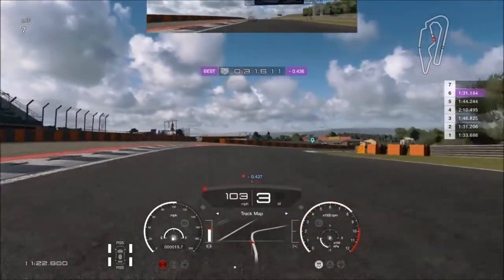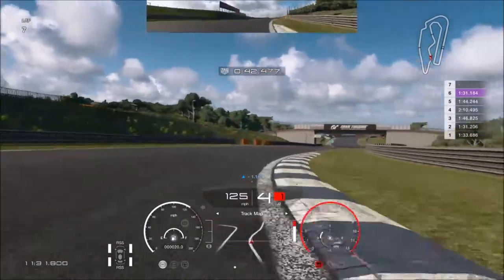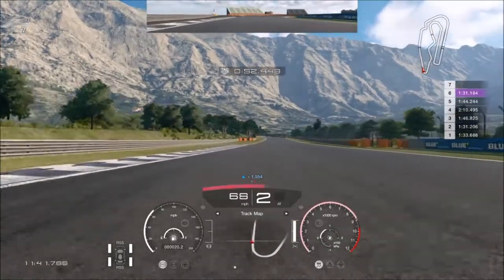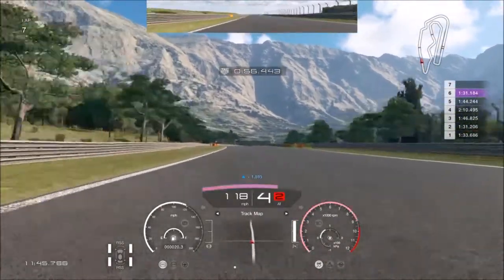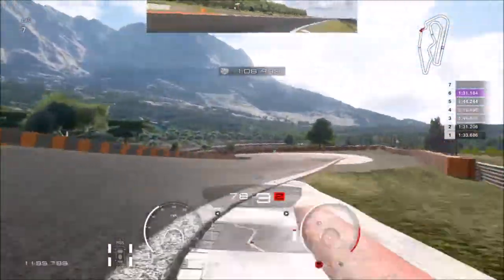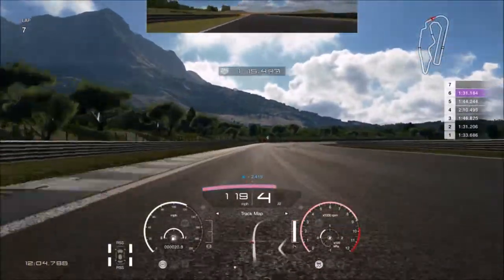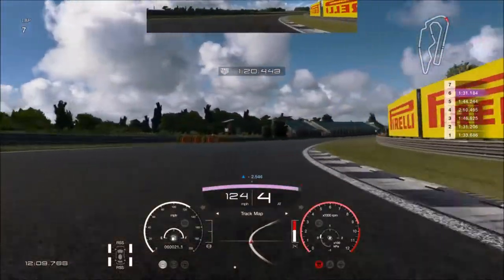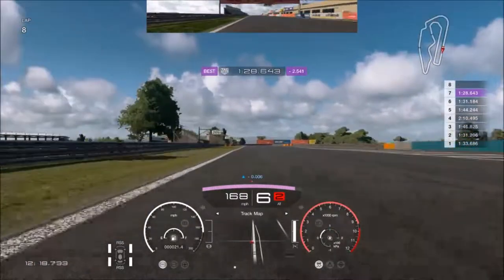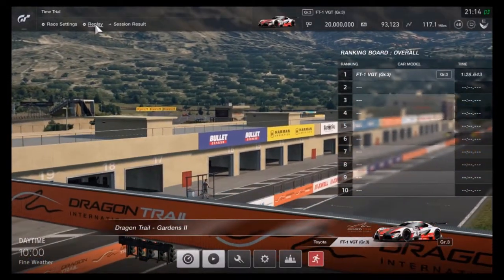Come on! That was beautiful. So there you go, we got 1'28.6 in the FT1.